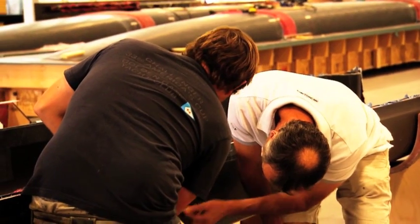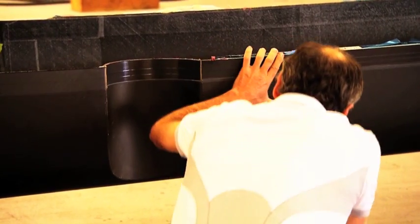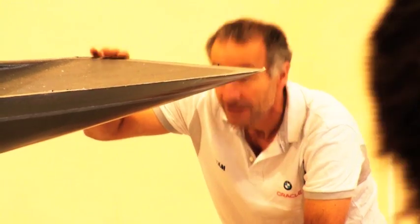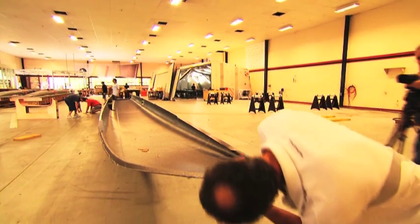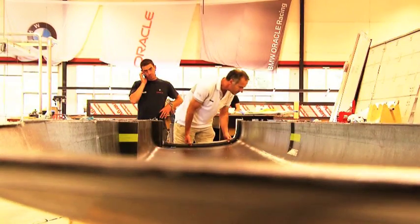I think most of the changes are going to come from above the structure — on board, if you like — the deck layout and how the systems work. We're bound to see some rejigging, improvisation, and improvements made there. But in terms of the structure and how it's all put together, she's good to go.